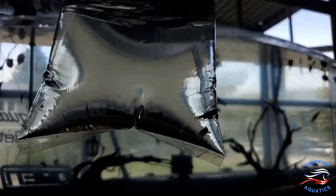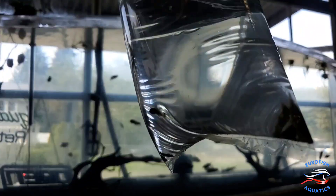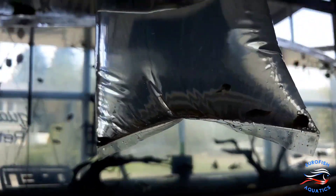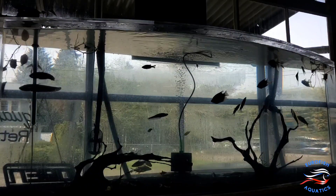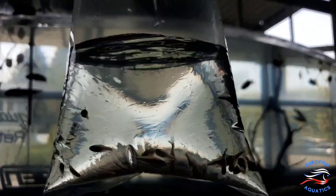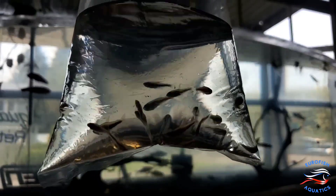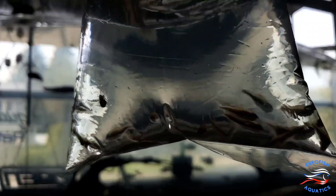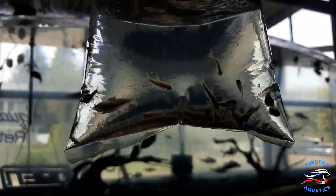Here's something for the nano collectors — dwarf pea puffers. And here's a tetra we've never brought in before: the emperor tetra, also called the super blue carry tetra. Beautiful colors on them, nice-looking nano schooling fish.